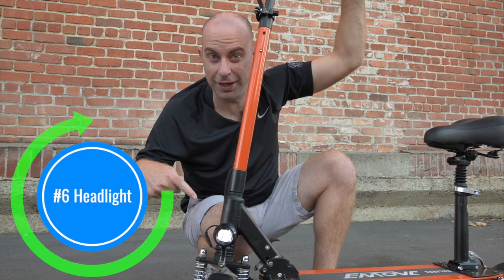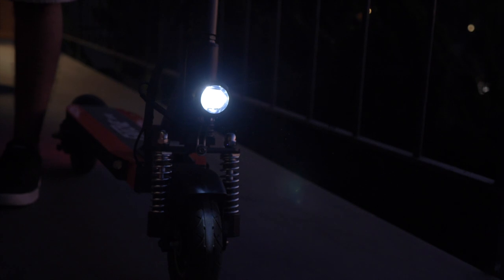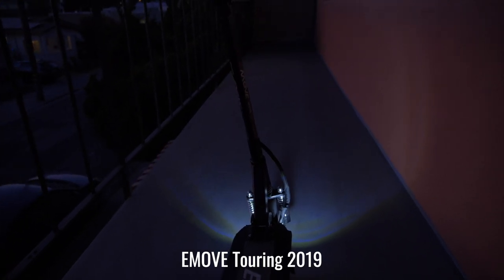Number 6: Headlight. At ESG, we are safety advocates and always appreciate built-in lighting. The new Touring comes with a bright, low-mounted headlight controlled by a flip switch. It is a great safety addition as it helps others see you and you see the road, but we always suggest a high-mounted headlight for night riding. With the light mounted higher on the scooter, it can better project light across a larger area in front of you. With the light low, it can only show you what's right in front, and that won't give you enough time to stop in an emergency. This upgrade would have been better with an even brighter light mounted closer to the handlebars.